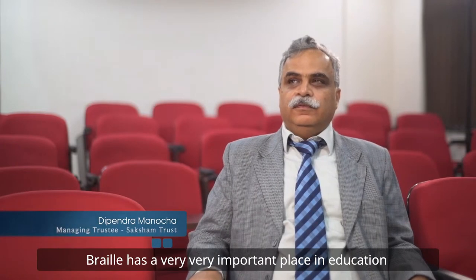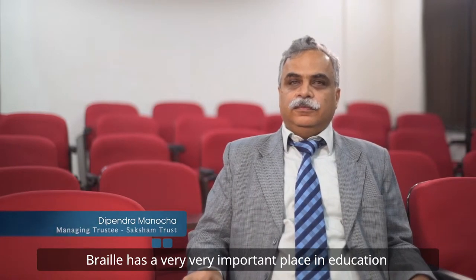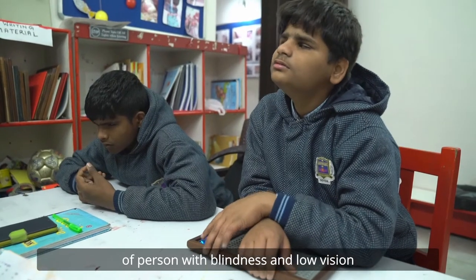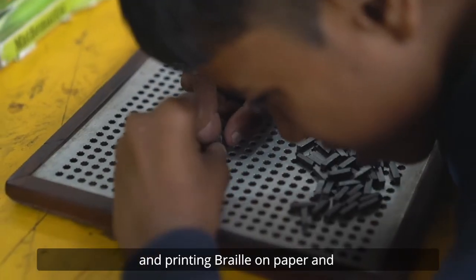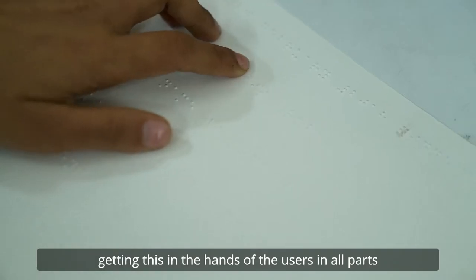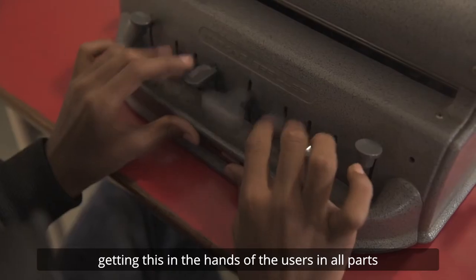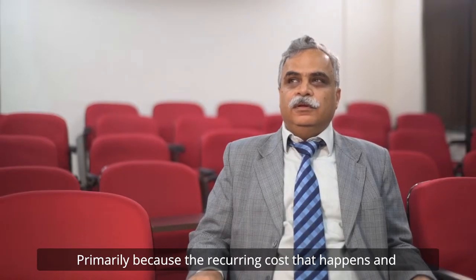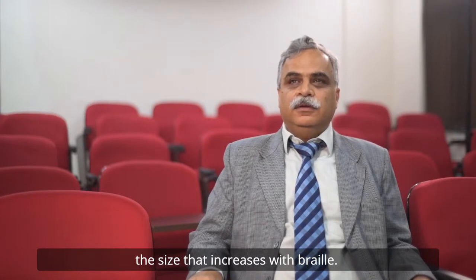Braille is a very important place in the education of persons with blindness and low vision. Printing Braille on paper and getting it into the hands of users in all parts of the country has been a challenge, primarily because of the increasing cost and the size that increases with Braille.